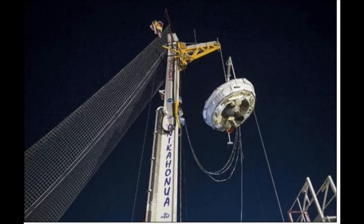Traveling at three times the speed of sound, the saucer's decelerator will inflate, slowing the vehicle, and then a parachute will deploy at 2.35 times the speed of sound to carry it to the ocean surface, NASA said.